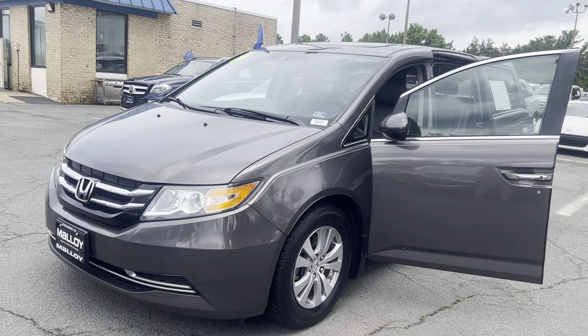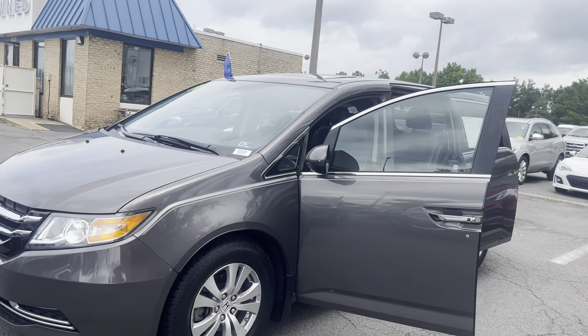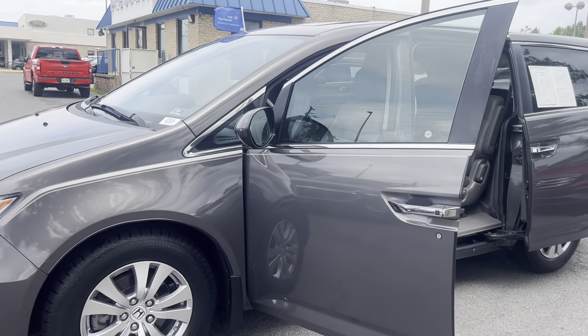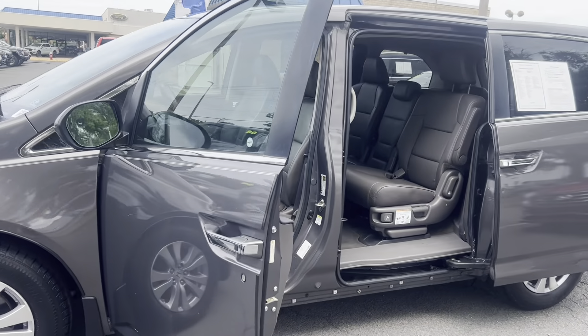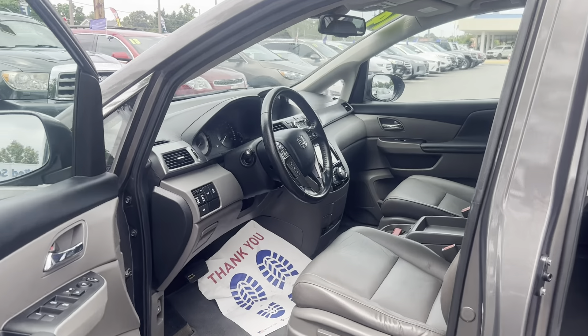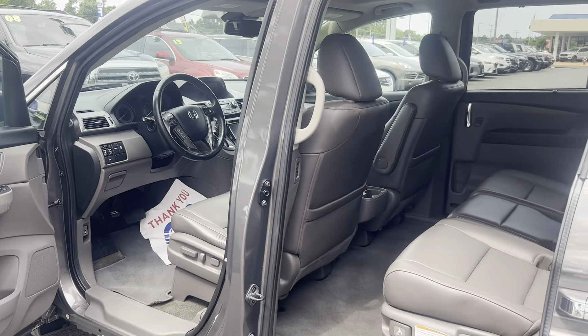This is the certified pre-owned 2014 Honda Odyssey XL. The color is Modern Steel Metallic. There's been one previous owner with no accidents, and 58,720 miles are on it. Some features include lane departure, leather seats, and automatic temperature control.